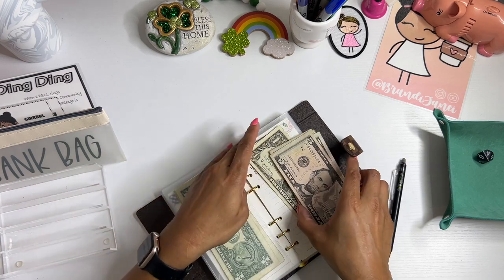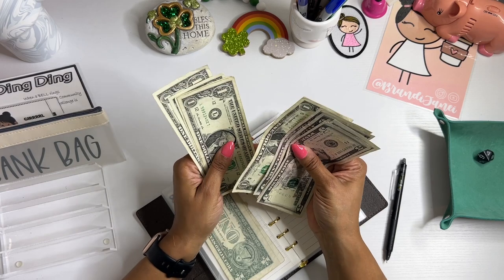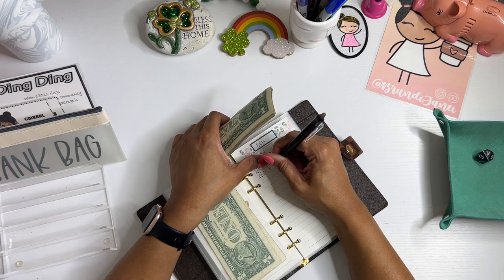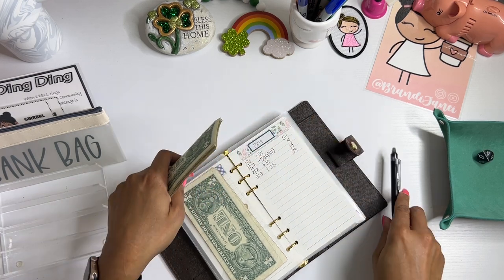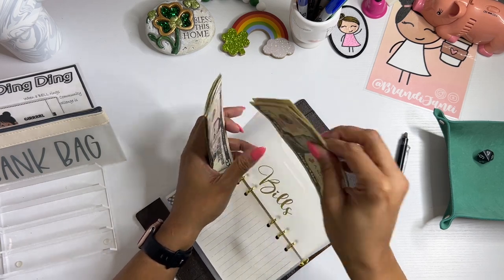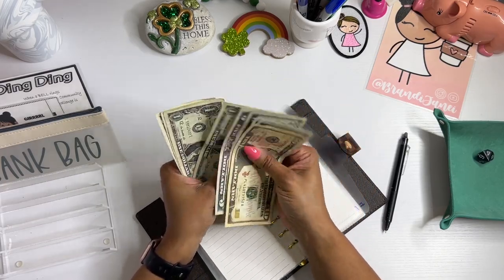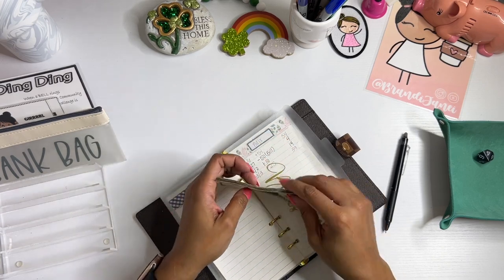And then bills — 5, 10, 15, 20 — 1, 2, 3, 4, 5. So it's $39. Counting: 10, 15, 20, 5, 30 — 1, 2, 3, 4, 5, 6, 7, 8, 9. Perfect.